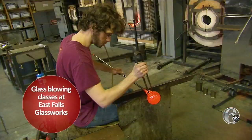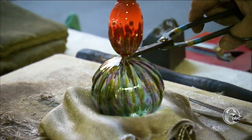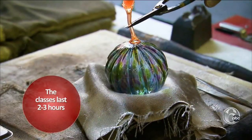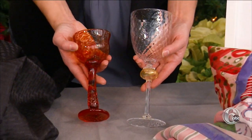Another hands-on experience that will engage your inner artist: you can go to East Falls Glassworks and get a gift certificate for goblet making. The experts will take you through the process. You really are creating the objects yourselves. And you get to pick out the colors — you really feel what it's like to be an artist.